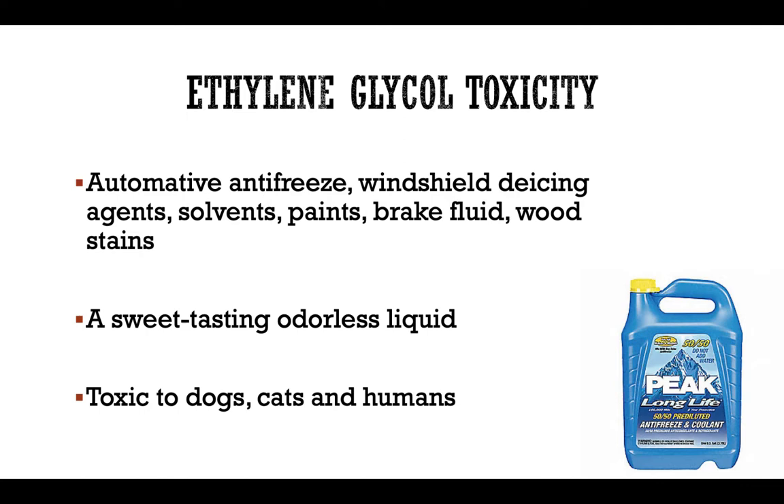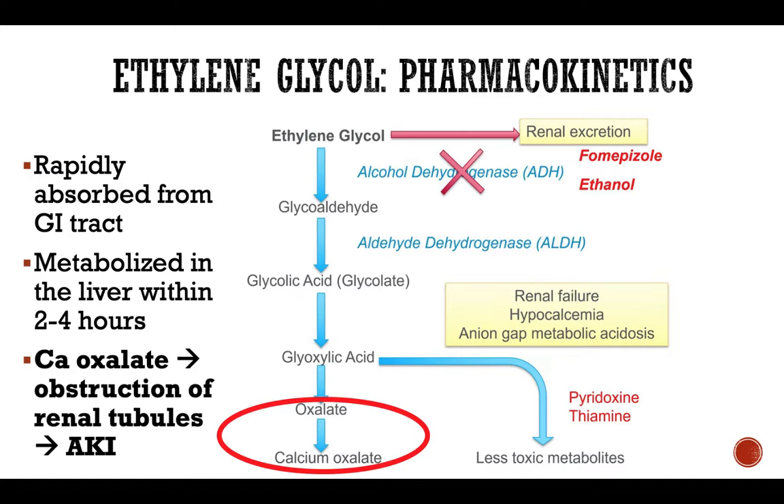A similar situation may happen in pediatric patients, as kids also like the taste of it. Ethylene glycol by itself is not very toxic until it gets converted to more toxic substances. When the animal consumes ethylene glycol, it will rapidly be absorbed from the GI tract and will start being metabolized in the liver within two to four hours. Alcohol dehydrogenase is the main enzyme that promotes the conversion of ethylene glycol to glycolaldehyde, then to glycolic acid and glyoxylic acid.